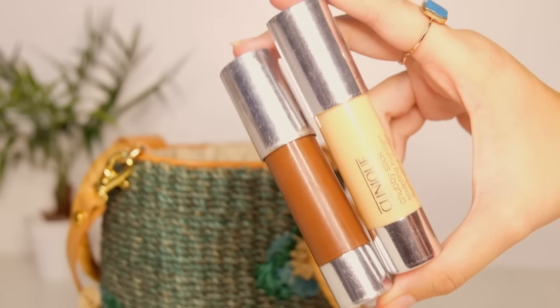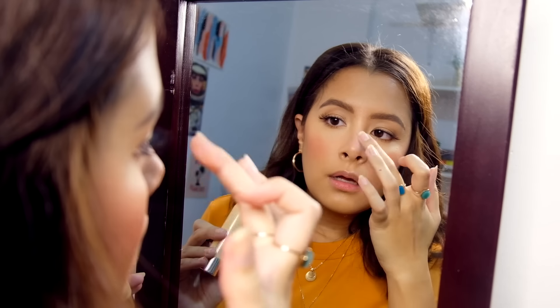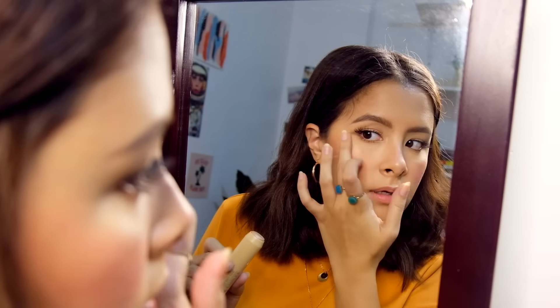Then I move on to another Chubby Stick but this time for highlighting. I place it on my cupid's bow, the bridge of my nose, cheekbones, and my brow bone.